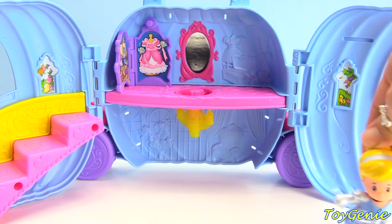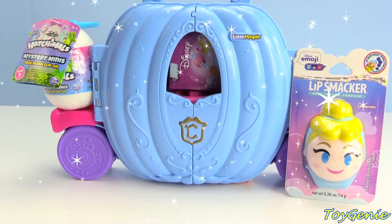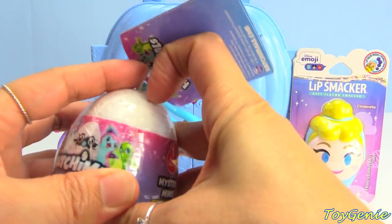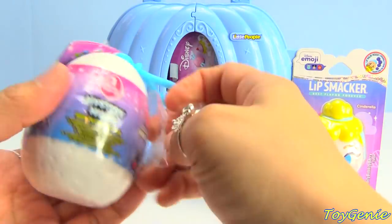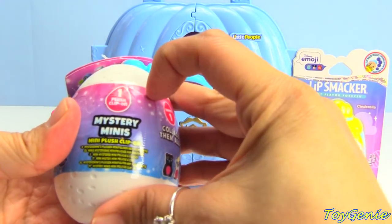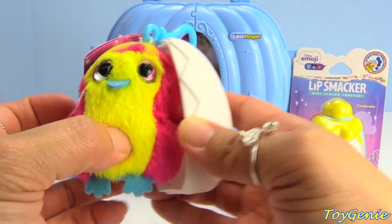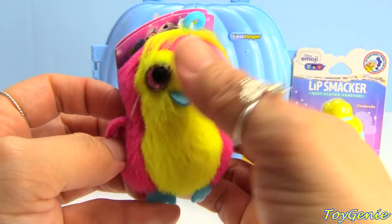Now Cinderella is really running late! Let's hurry up and close up her magical pumpkin carriage and let's get going! Oh my goodness, this magical carriage just won't stop, Cinderella! It keeps giving you surprises! Let's get this Hatchimal's Mystery Mini open and see which Hatchimal we get! Super awesome! We have a pink and yellow one! How cute!